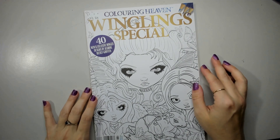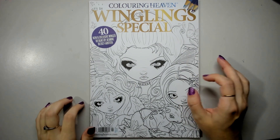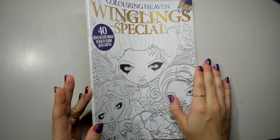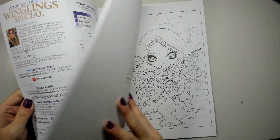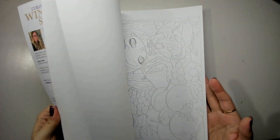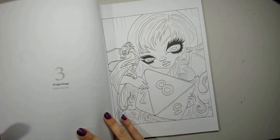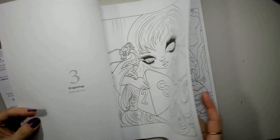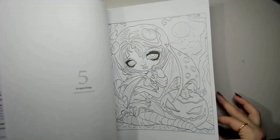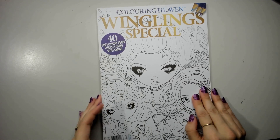We have the Wingling Special by Jasmine Beckett Griffith. When I recorded the 2023 version of this video, this was the newest issue in my collection. I was really excited because there are a couple of dragons with dice in here, which are really cute. It's the Chinese zodiac year of the dragon, so I feel like we might need to do some dragons this year — this will be a good one for it.